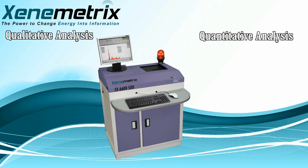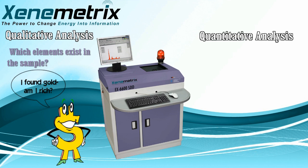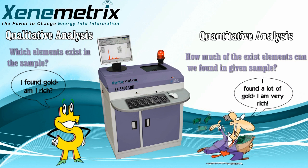The answer to the question — which elements exist in the sample — is promptly given by the qualitative analysis. Quantitative analysis provides accurate information about the contained element and its relative quantity in a given sample. Simply put, how much of each element can be found in a given sample?